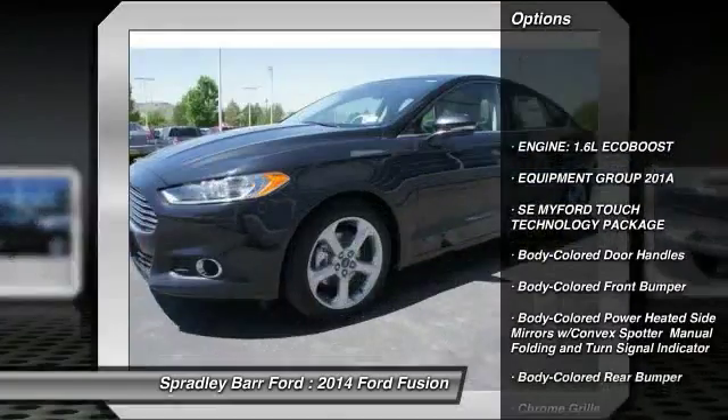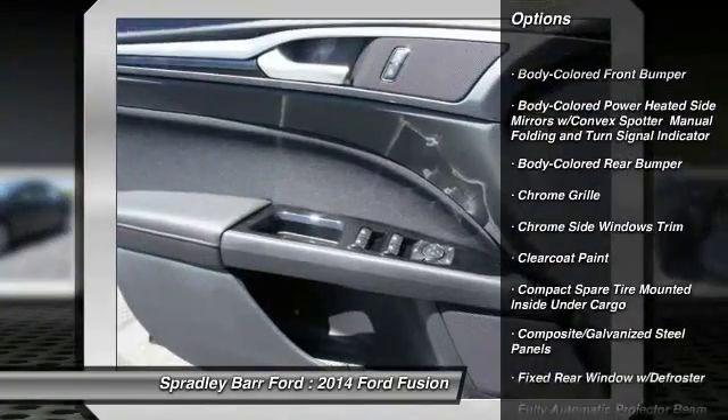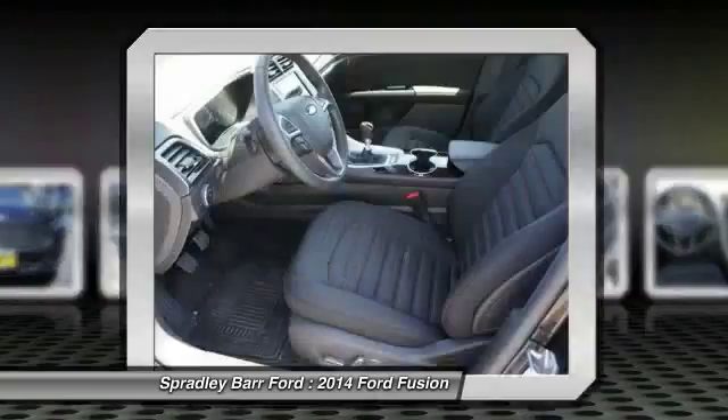Front wheel drive, compass, outside temperature gauge, day-night rear view mirror, perimeter alarm, body color door handles, low tire pressure warning.